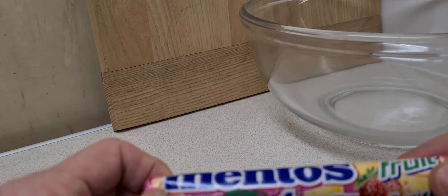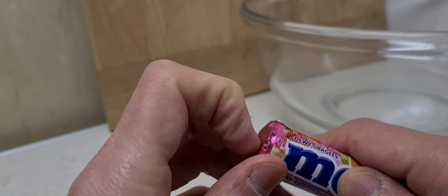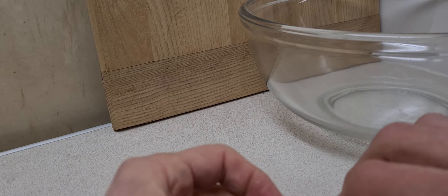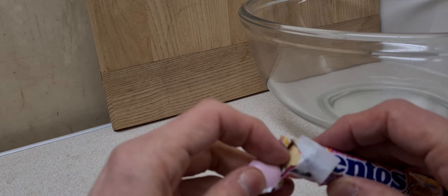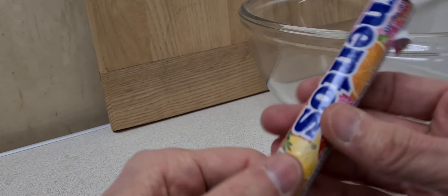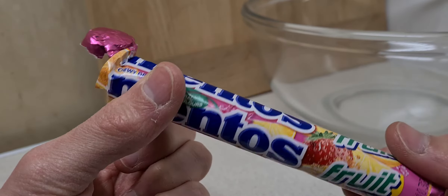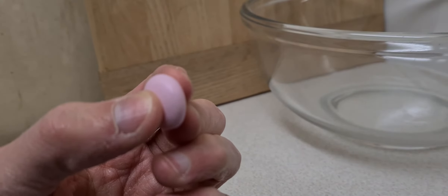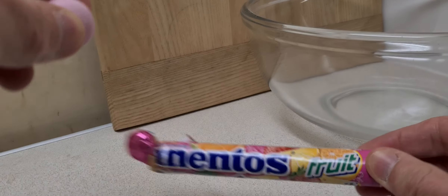I'm not sure when I last had the fruit ones — it's been a while. I've had lots of the mint ones, and most recently had the Christmas edition. We're not going to try all of those because there are a number of flavors. I'll assume there's orange, lemon, and strawberry — and this one looks very much like a strawberry. They smell of nothing, but let me know in the comments: do you have a favorite Mentos?